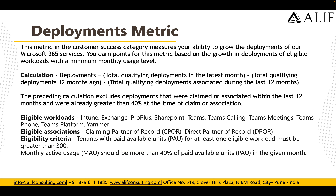The Deployment metric in the Customer Success category measures your ability to grow the deployment of M365 services. Points are earned based on growth in the deployment of eligible workloads with a minimum monthly users level. The calculation is: total qualifying deployments in the last month minus total qualified deployments 12 months ago minus total qualifying deployments associated during the last 12 months. Note that deployments claimed or associated within the last 12 months, or already greater than 40% at time of claim, are excluded.